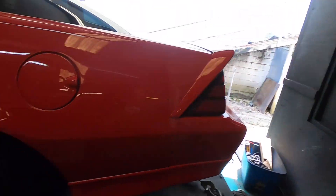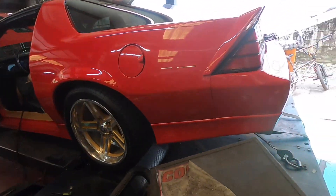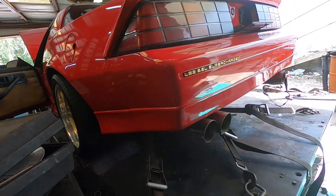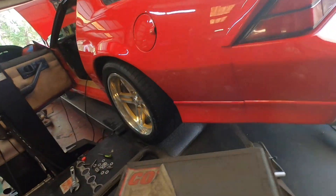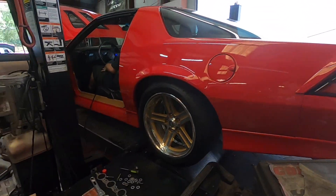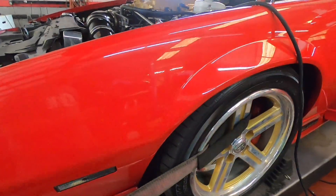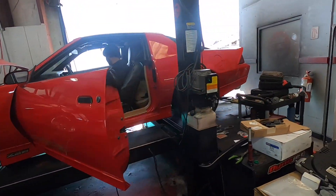We got the E85 in it. Don't let that mix. I didn't have much gas left in it, so we're gonna see what the mixture is on that.